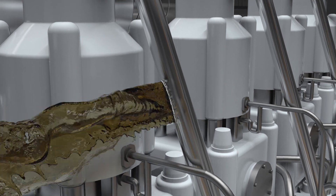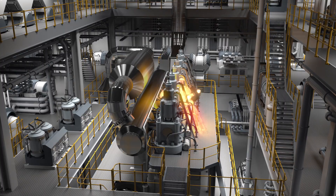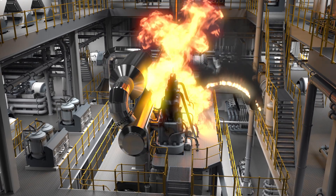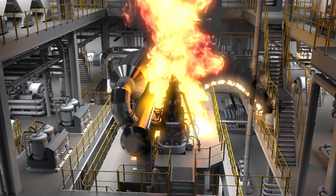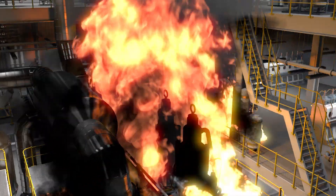For instance, if fuel hits the hot surface of the engine, it immediately catches fire. Due to the continued flow of diesel fuel, a large-scale fire can develop rapidly and must be extinguished immediately.